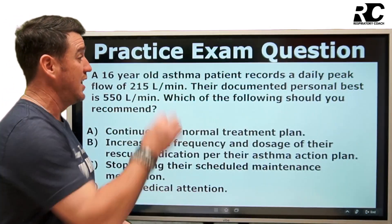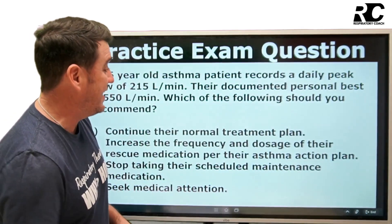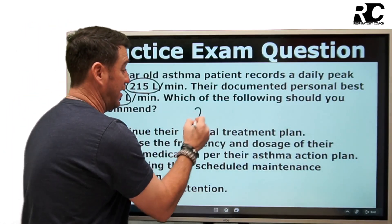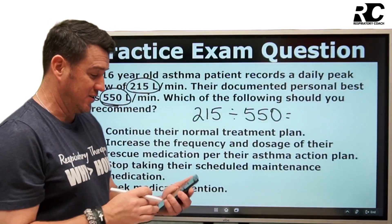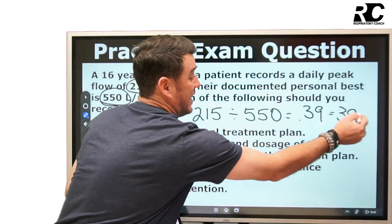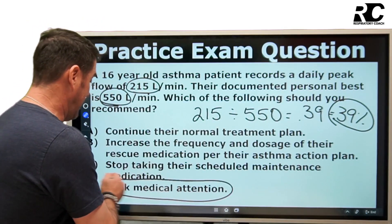The 16-year-old asthma patient records a daily peak flow of 215 liters per minute; their personal best is 550 liters per minute. You take the actual number divided by the personal best: 215 divided by 550 equals 0.39 — that's 39%. We are less than 50%, definitely less than 60%, we are in the red zone, and this patient needs to seek medical attention.